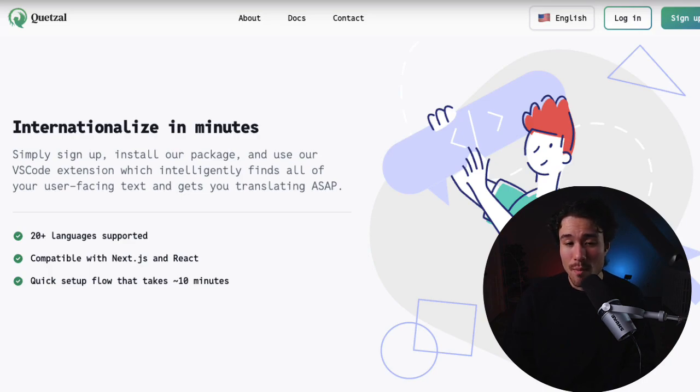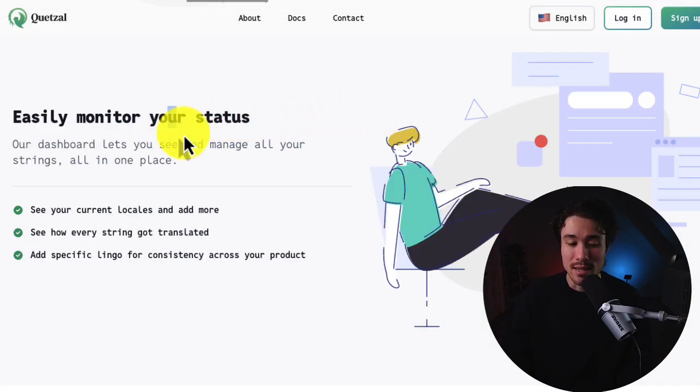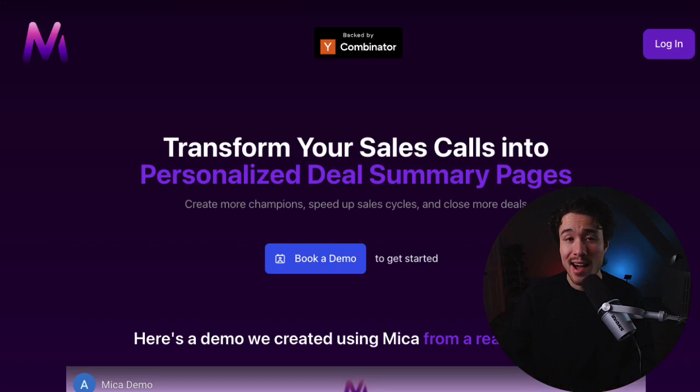Quetzl takes a new modern internationalization approach that understands your specific goals with each localization problem you're trying to solve, and makes it super easy to monitor your status. Mika AI is the third example here, and they are AI agents that automate B2B sales.